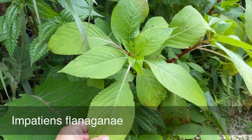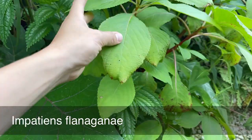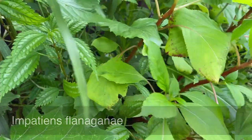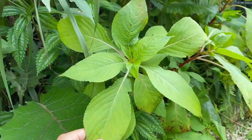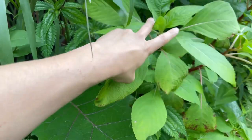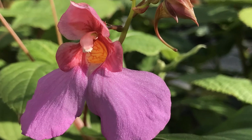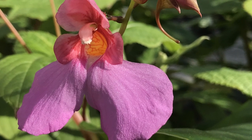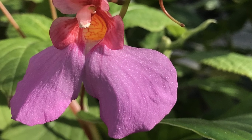Here's another impatiens — Impatiens flanaganii, which is quite a thick-stemmed impatiens with huge typical impatiens leaves that has pink flowers. This one gets quite a bit more sun, but it is still a plant that will thrive in shade. Mine isn't in flower yet so I'll show you some pictures from elsewhere, but this is a really great plant for shade.